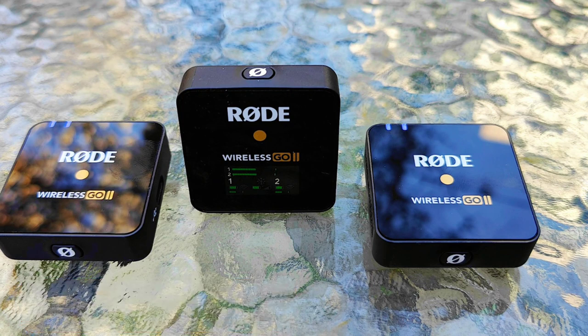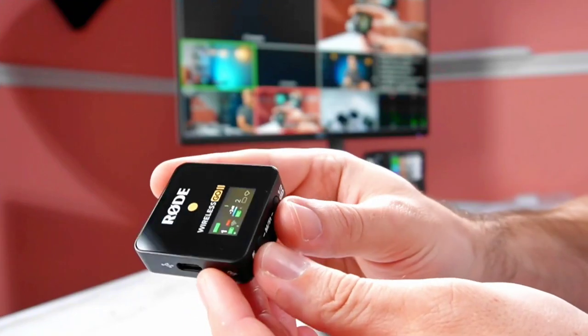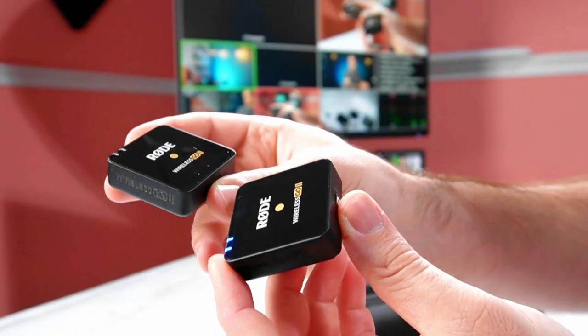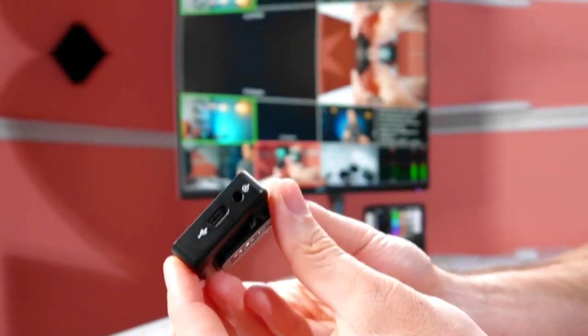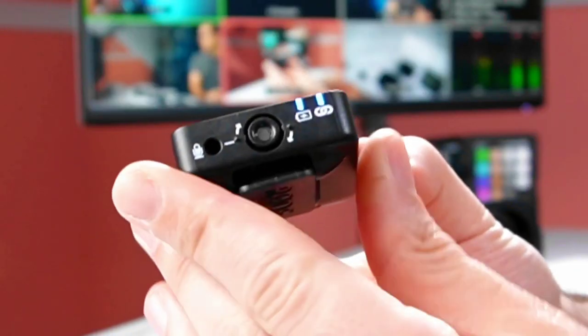The RØDE Wireless GO II stands as a beacon of versatility and innovation in the realm of wireless microphone systems. Designed to cater to the evolving needs of content creators, vloggers, filmmakers, and presenters, this wireless microphone system offers a myriad of features that elevate it to the status of a true powerhouse.